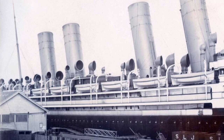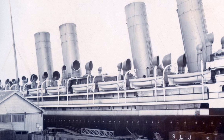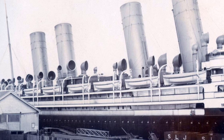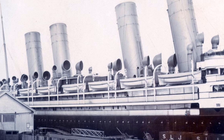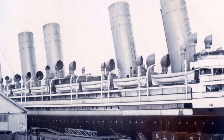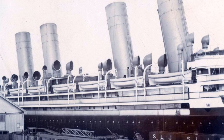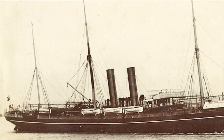Tragically, in June 1900, Kaiser Wilhelm der Große was struck by a fire at her quay in Hoboken, New Jersey, resulting in the loss of 100 lives of those who were attempting to tow the ship to safety in the Hudson River.